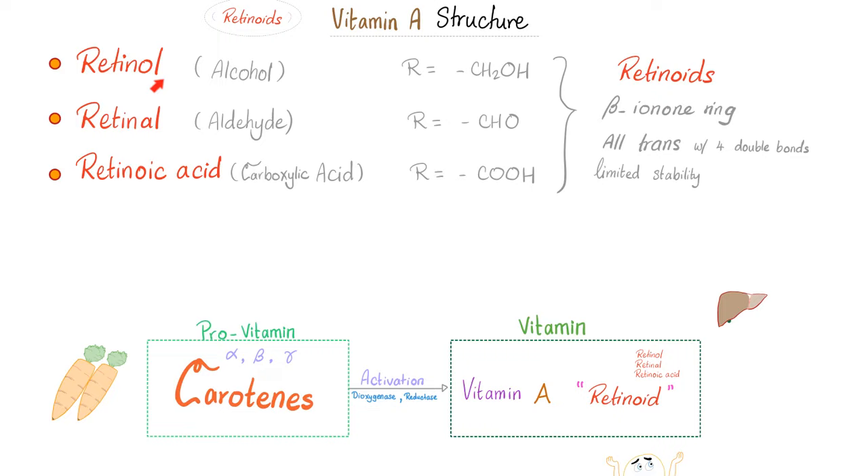Vitamin A structure: we have retinol, retinal, and retinoic acid. 'Ol' is an alcohol ending in CH₂OH; 'al' is an aldehyde with CHO; and retinoic acid is a carboxylic acid (COOH). Collectively called retinoids, all of them have the beta-ionone ring, exist in the all-trans form with four double bonds, and have limited stability. Pro-vitamins such as carotenes (alpha, beta, or gamma) are converted to active vitamin A by a dioxygenase and a reductase.